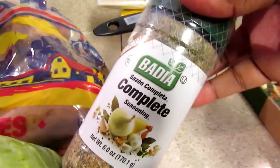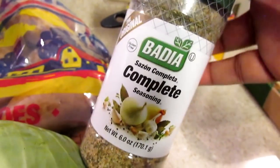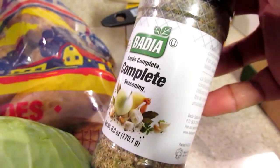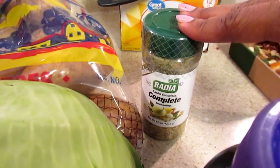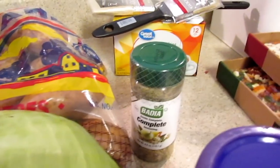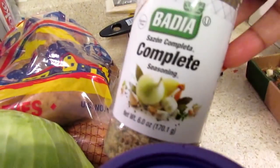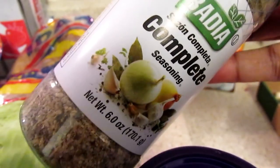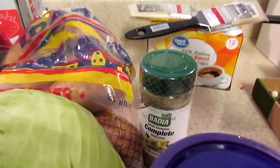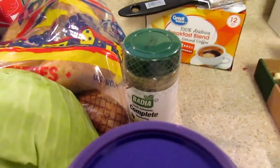You guys let me know about the Badia Complete Seasoning — this was $1.98. I wasn't sure about it; I got it from Dollar Tree in the smaller bottle and I love this stuff. It's a no-salt seasoning, only $1.98 at Walmart, so I was happy they had it because I didn't want to keep hunting it down at Dollar Tree. It has tons of different herbs like garlic, onion, and basil — really good for bland frozen vegetables.